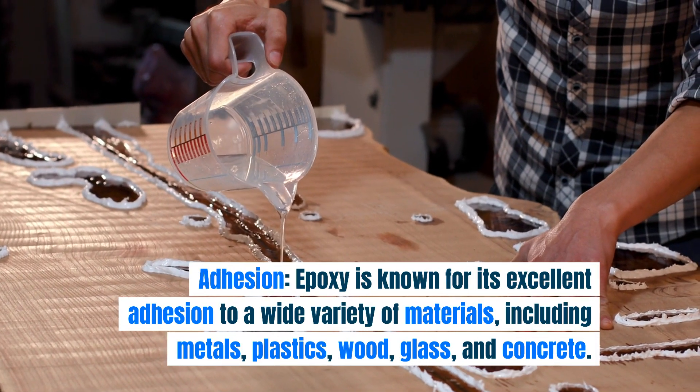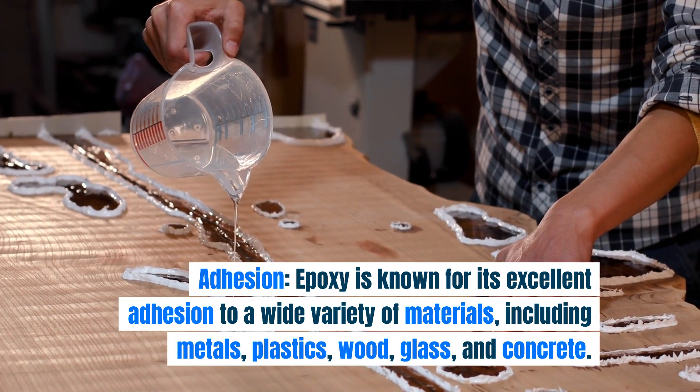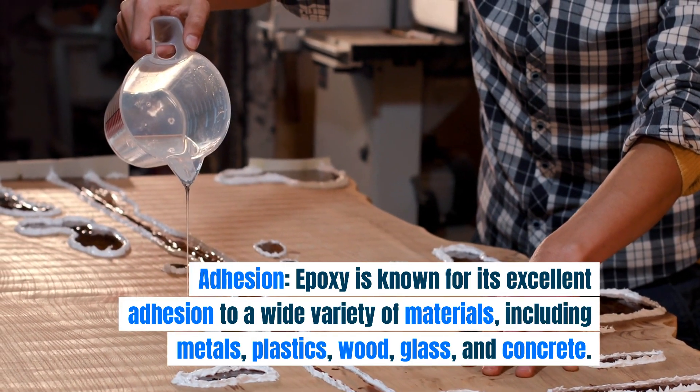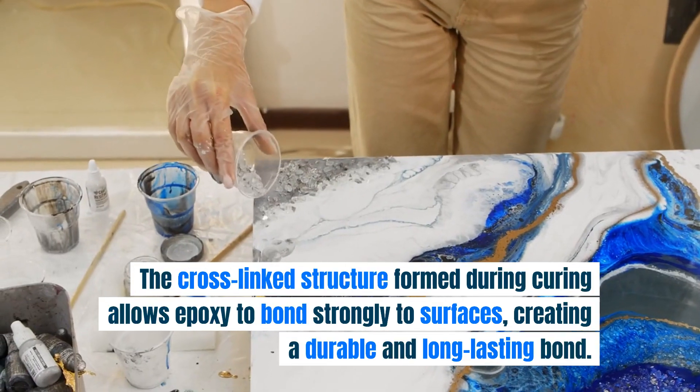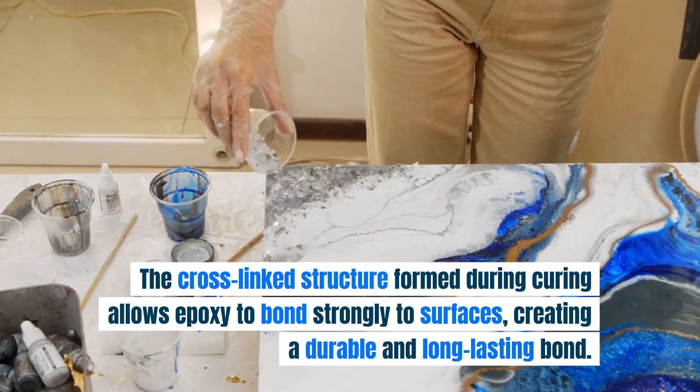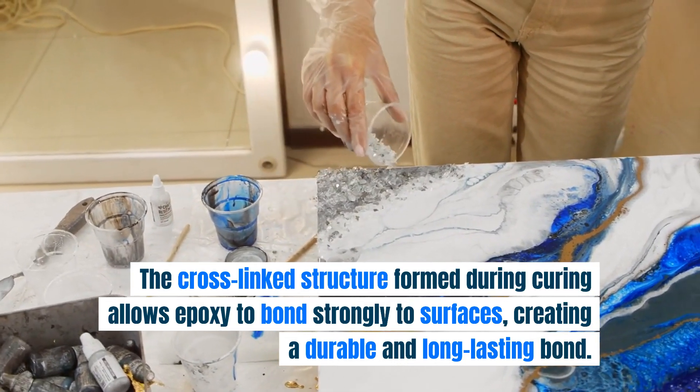Epoxy is known for its excellent adhesion to a wide variety of materials, including metals, plastics, wood, glass, and concrete. The cross-linked structure formed during curing allows epoxy to bond strongly to surfaces, creating a durable and long-lasting bond.